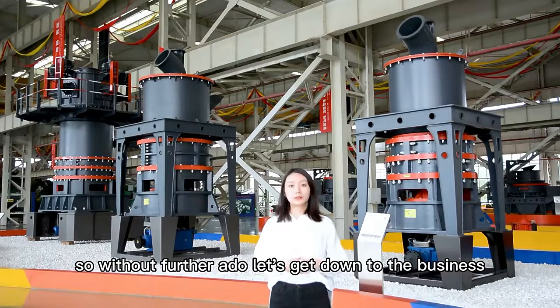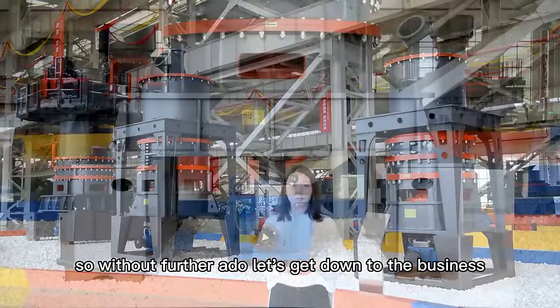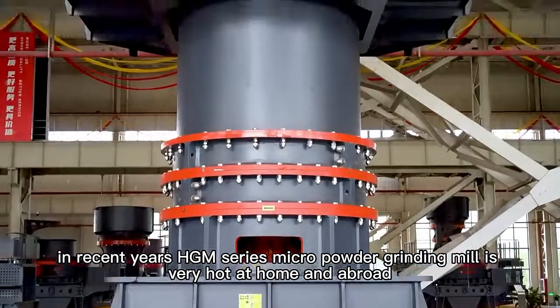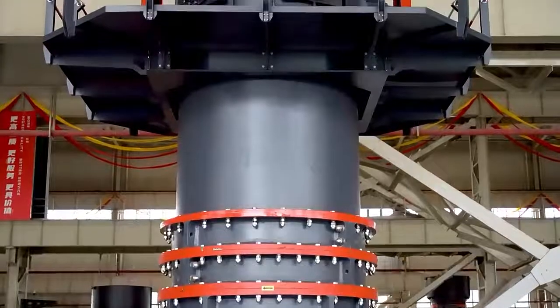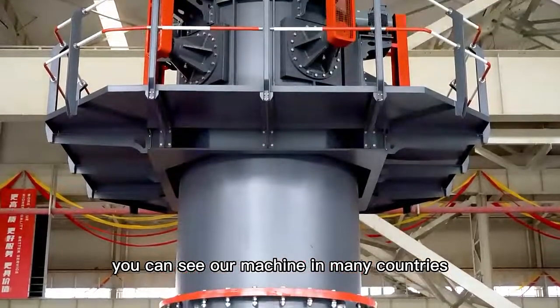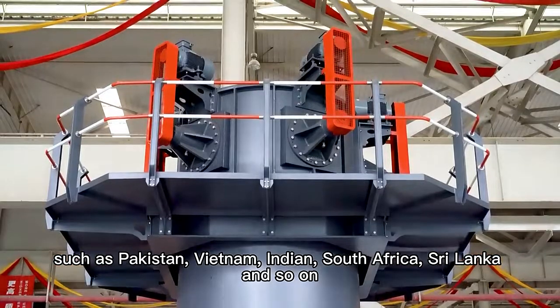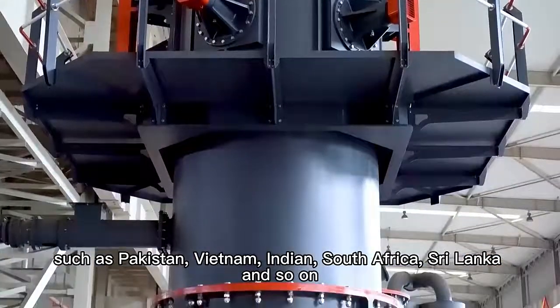So without further ado, let's get down to business. In recent years, the HGM series micro-powder grinding mill has been very popular at home and abroad. You can see our machine in many countries such as Pakistan, mainland China, India, South Africa, Sri Lanka, and so on.